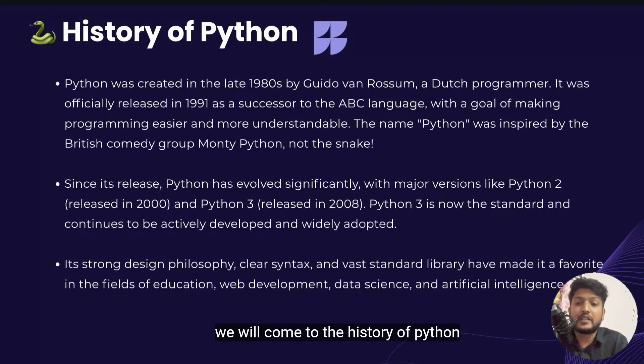Now we'll cover the history of Python. Python was created in the late 1980s by a Dutch programmer named Guido van Rossum. It was released in 1991 to make coding easier and more fun. It was officially released as a successor to the ABC language with a goal of making programming easier. The name Python comes from the comedy group Monty Python, not the snake. That's why Python code is known to be light, clean and fun to write.